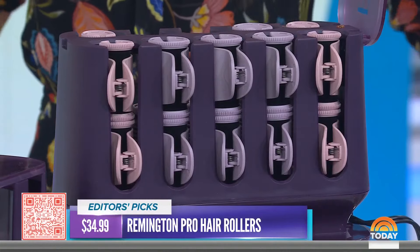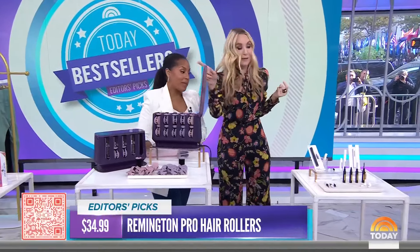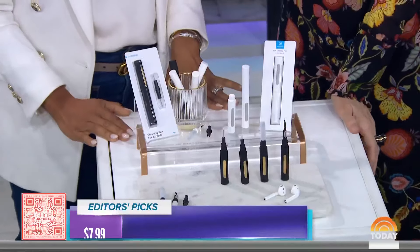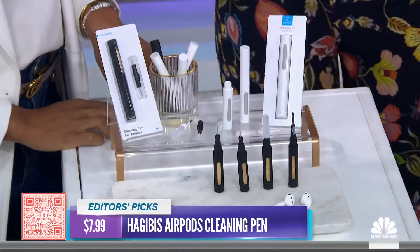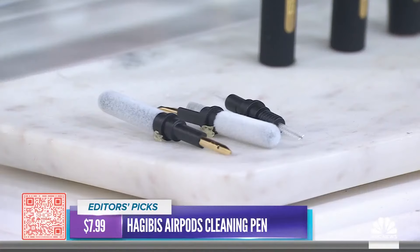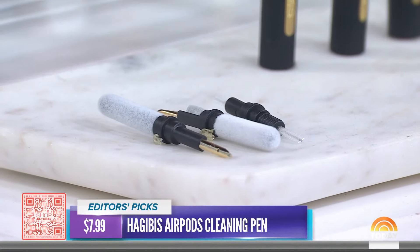Speaking of leggings — we have one of the best-selling leggings on Amazon with 54,000 ratings. Here's why our editors and shoppers love these so much: they are incredibly flattering and really comfy. We have a photo of our producer Alexa and her buddy Sophia who tested these for us. $24.99.